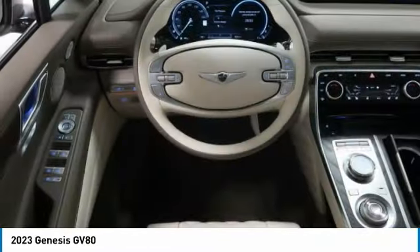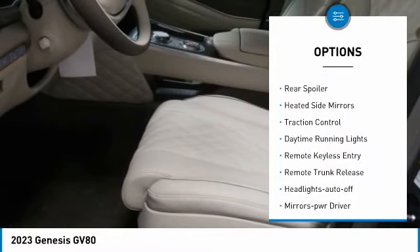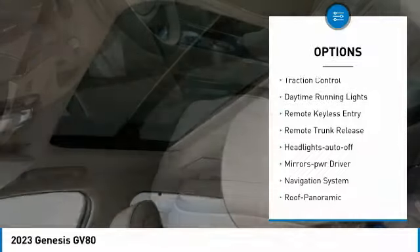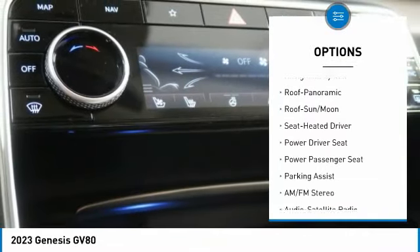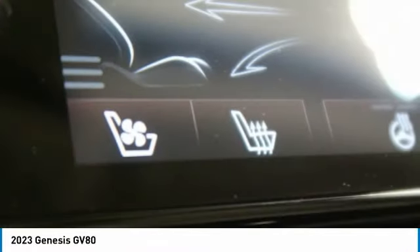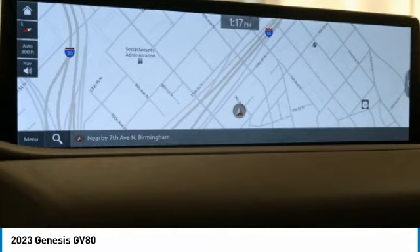Here are some of this vehicle's great options: all-wheel drive, aluminum wheels, rear spoiler, heated side mirrors, traction control, daytime running lights, remote keyless entry, remote trunk release, headlights auto off, and mirror memory.